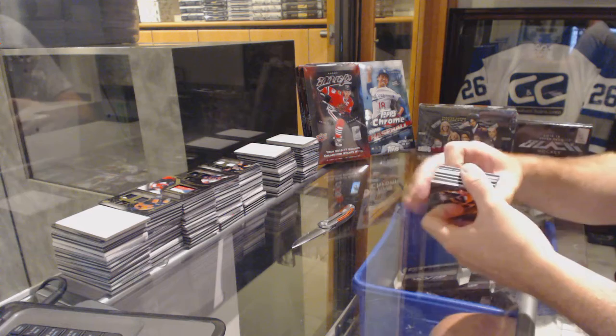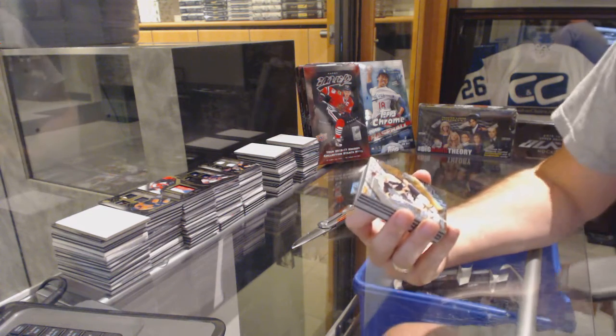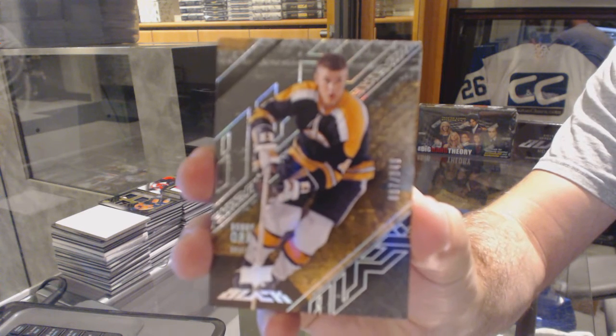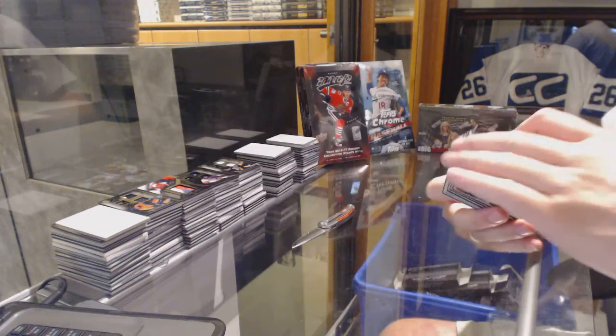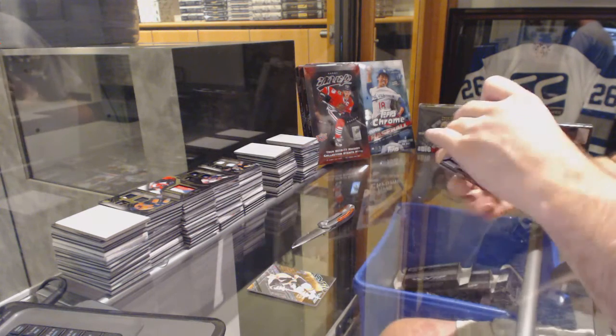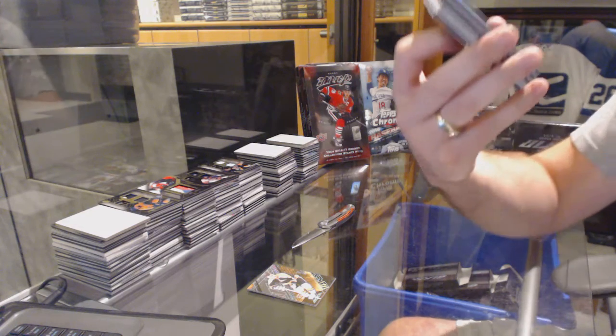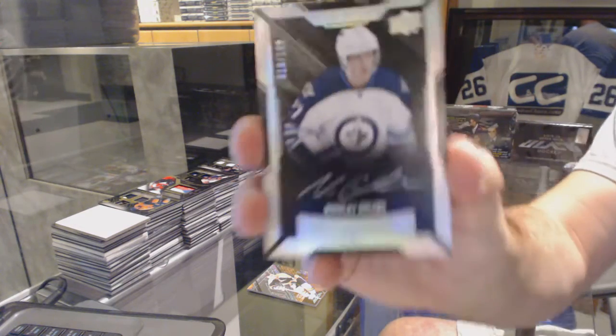All right, first off, the base: 349 Bobby Orr. We've got Lustrous Rookies Auto at $199, Nikolai Ehlers.